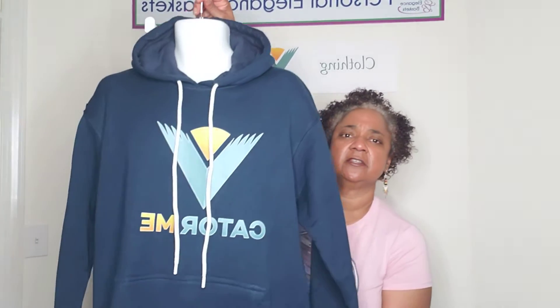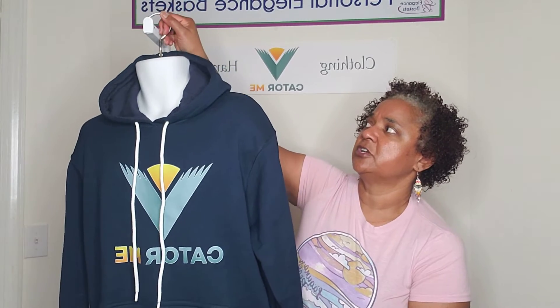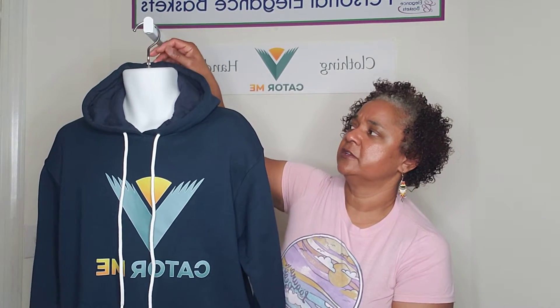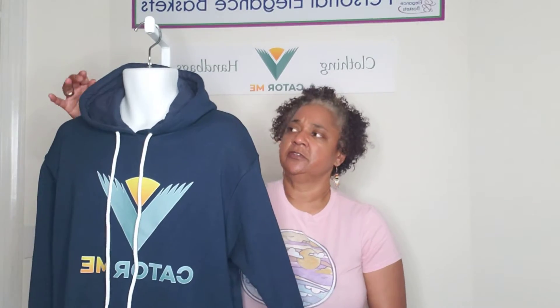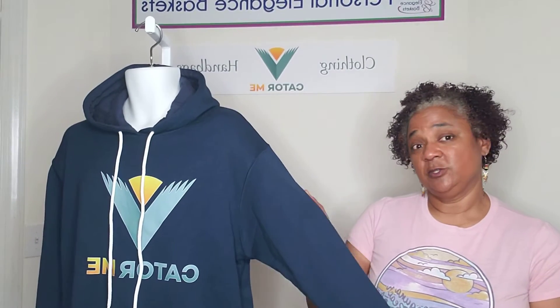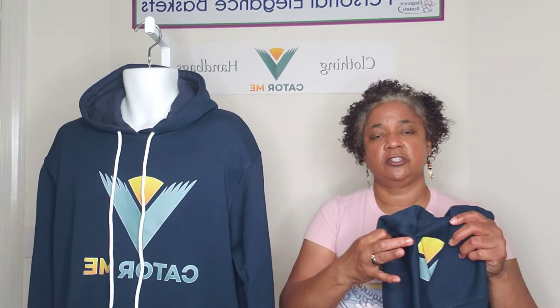I'm going to leave this here so you guys can see it. This is the extra large gentleman's hoodie, young man's hoodie. The material is very soft on the inside and the outside as well. This one is an extra large, this one is a large, and I also have a medium too.